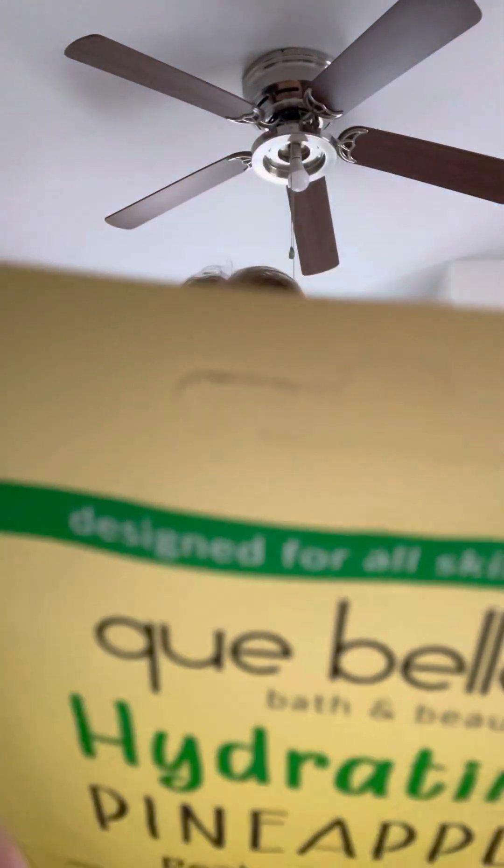For when I do a zen night, like an earth relaxing night, I have these face mask packages. I have two of them and I use one — those are my face masks.